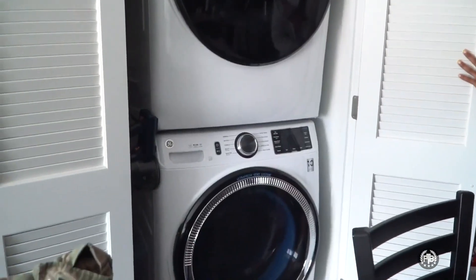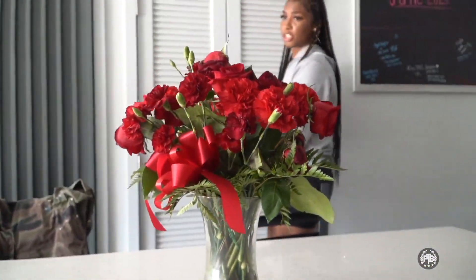This is the laundry room — we wash all our clothes in this nice washer and dryer. That's pretty much it! All right guys, you saw my dorm room and you saw our practice facility, so it's time for y'all to go. Bye!